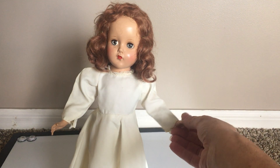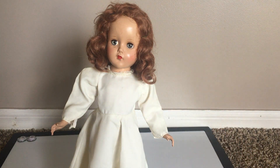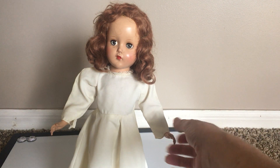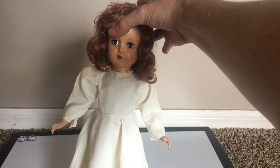So if there's somebody out there that knows how to tell the difference between the Nanette and the Nancy Lee, please let me know in the comments. But for right now, if she is the Nanette, she was made in 1947 to 1950. She is made out of all hard plastic.